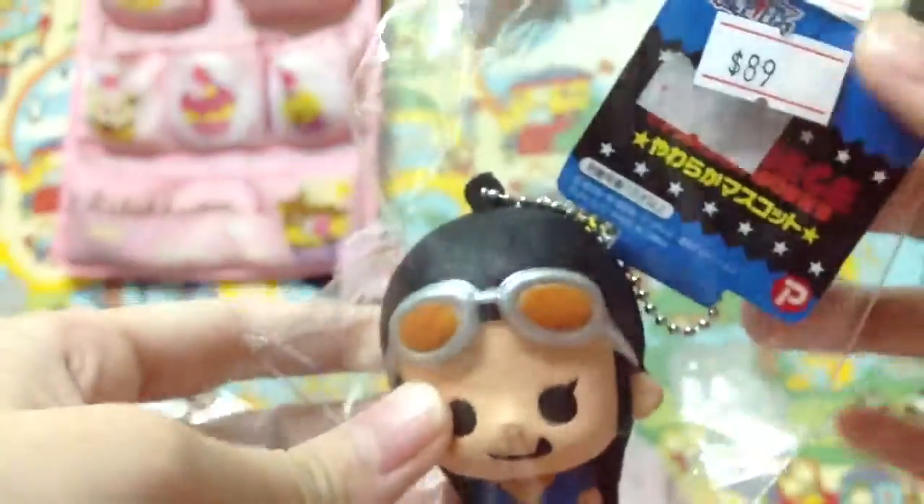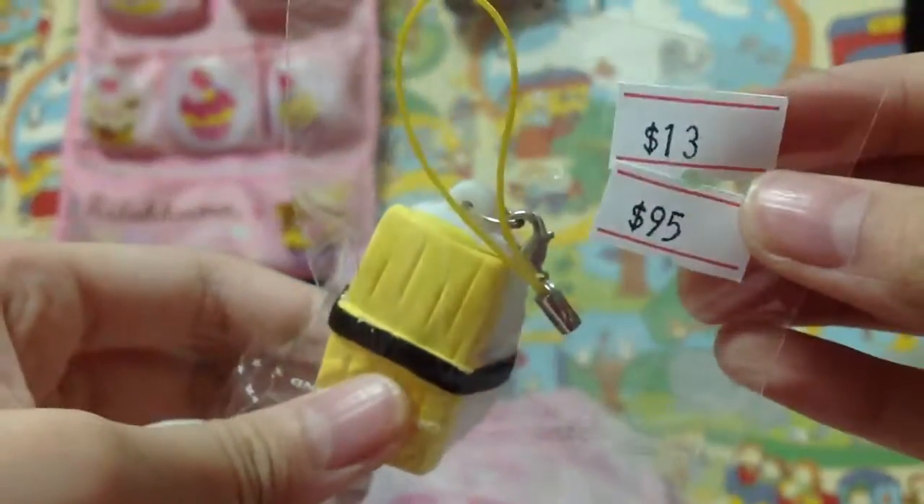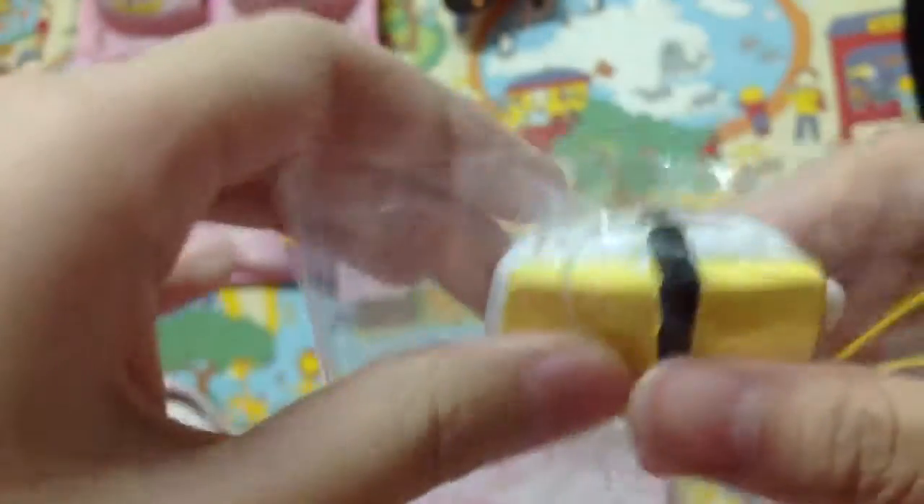This is a one piece girl squishy — it's so soft. And $12. I also have this Doraemon squeeze toy. That is SuperDewer. It's $13. There's also a squeeze-out Doraemon bag.